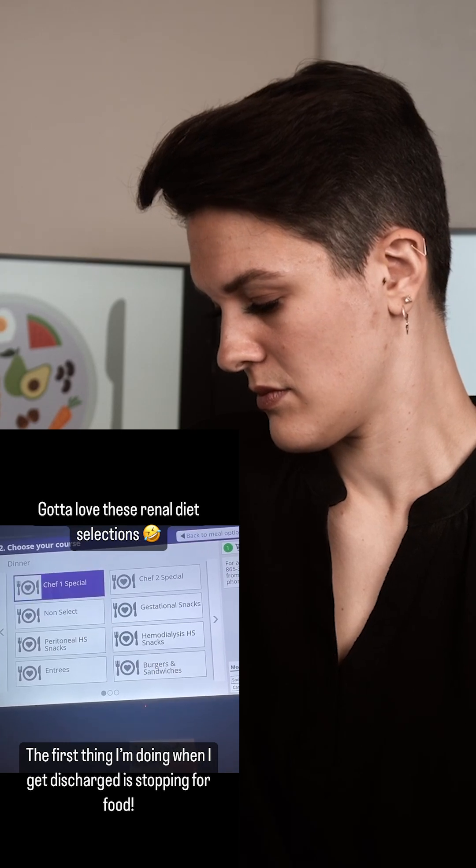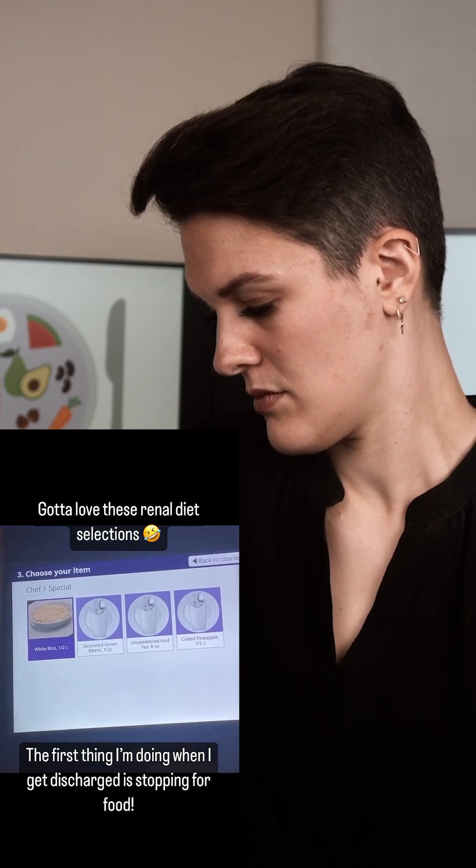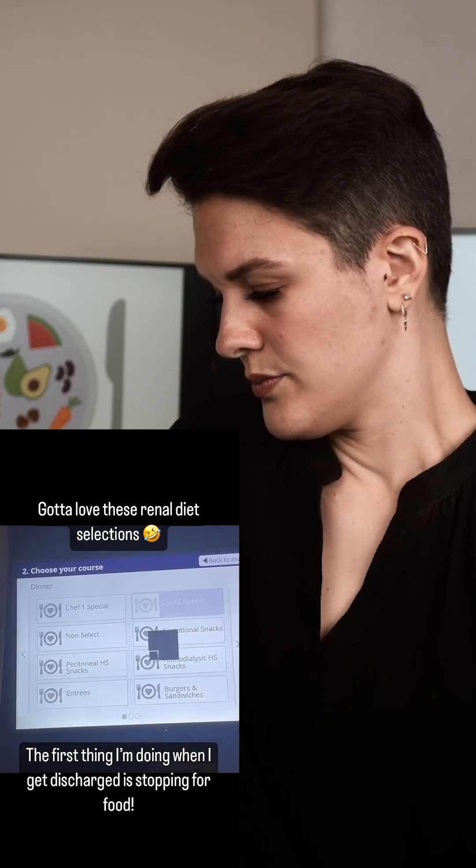Check out my food choices. Chef's special one: white rice, green beans, unsweetened iced tea, and cubed pineapple. Chef's special two: just cubed pineapple.